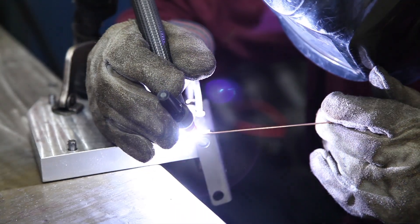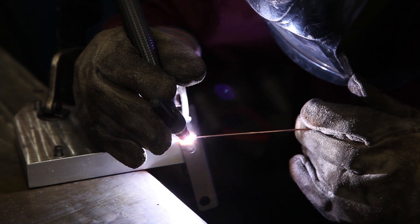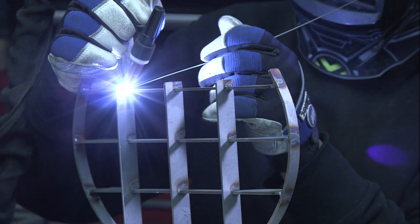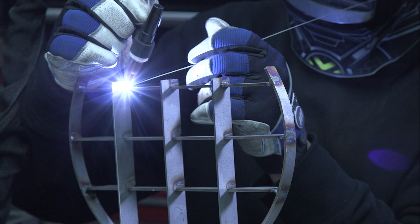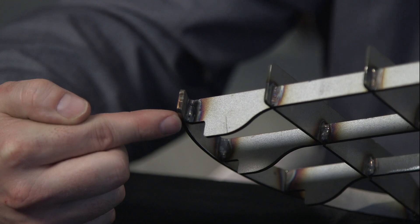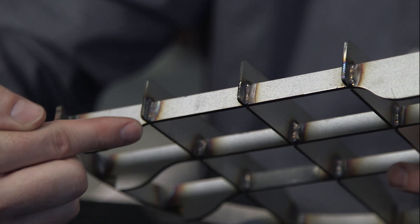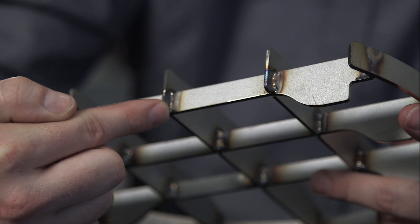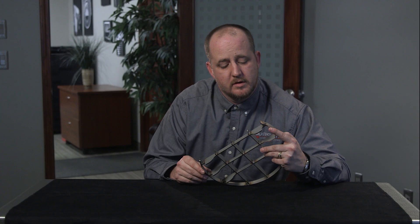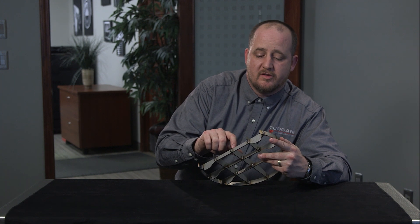Tungsten inert gas welding uses electricity and a non-consumable tungsten electrode to produce the weld. The TIG welding process gives operators much more control over everything, and highly skilled welders are capable of producing extremely fine welds. It's a much better looking weld and really good for smaller welding applications. You can control a lot more with TIG welding. The downside is it's a lot slower, but it's a really nice weld. You'll see this in a lot of your higher-end things and more of your aerospace applications.